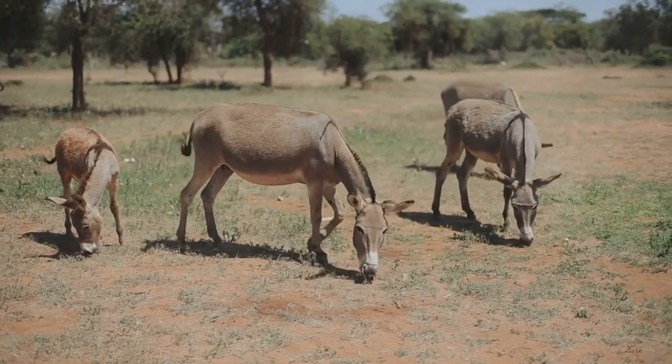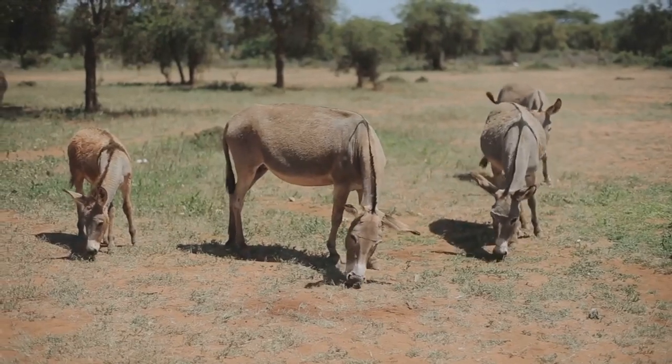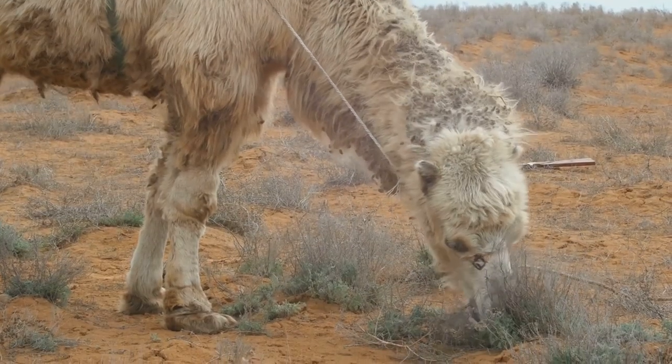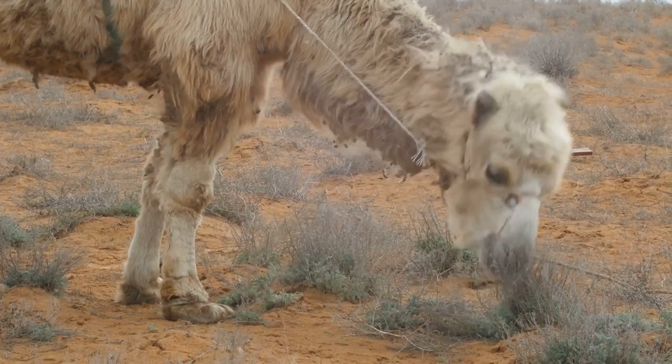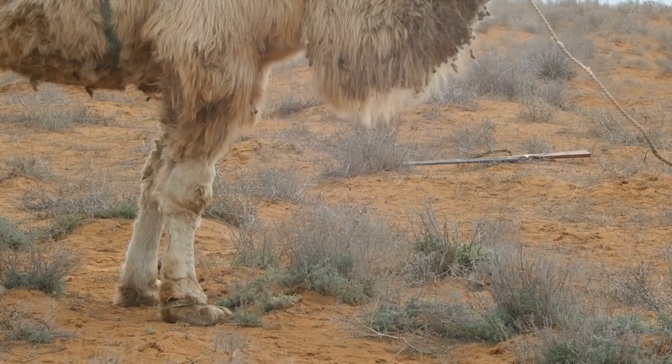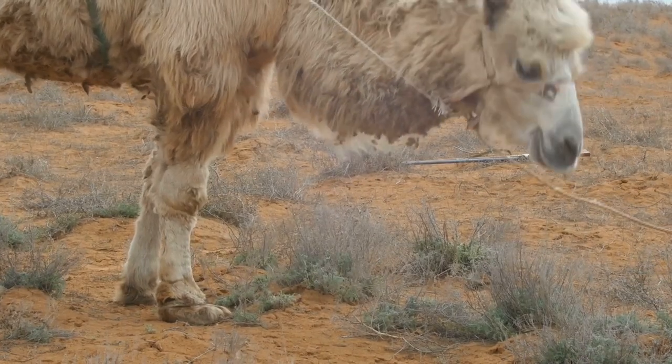The next phase of life for the addax is a time of exploration and learning. They begin to taste the sparse vegetation, their taste buds deciphering the difference between nutritious plants and those best left untouched. All the while, their keen sense of smell starts to recognize the subtle scent of water, an essential skill for survival in the Sahara.